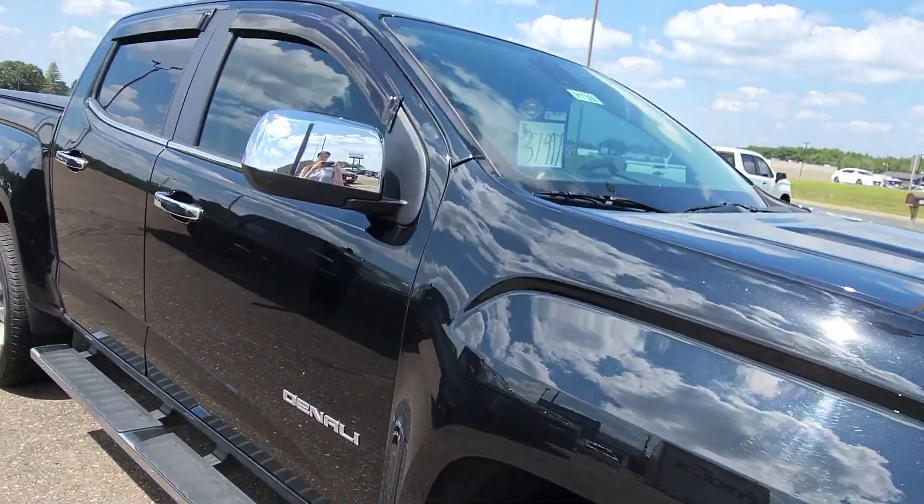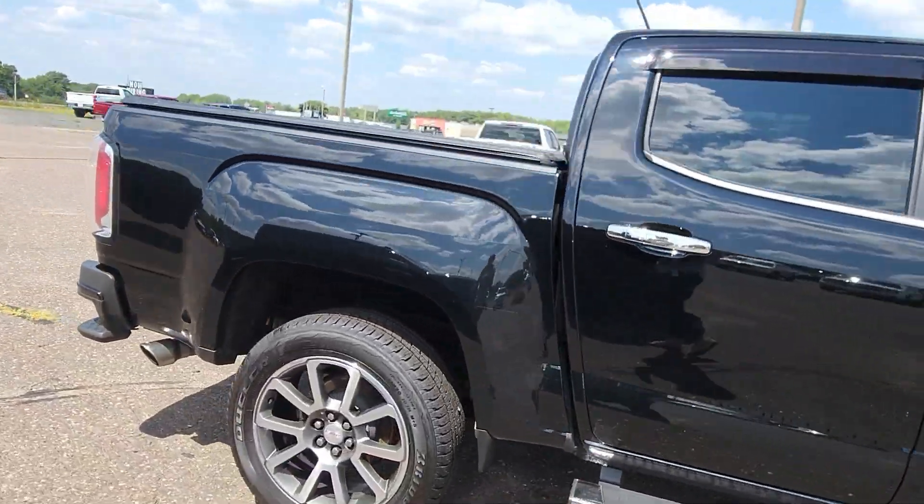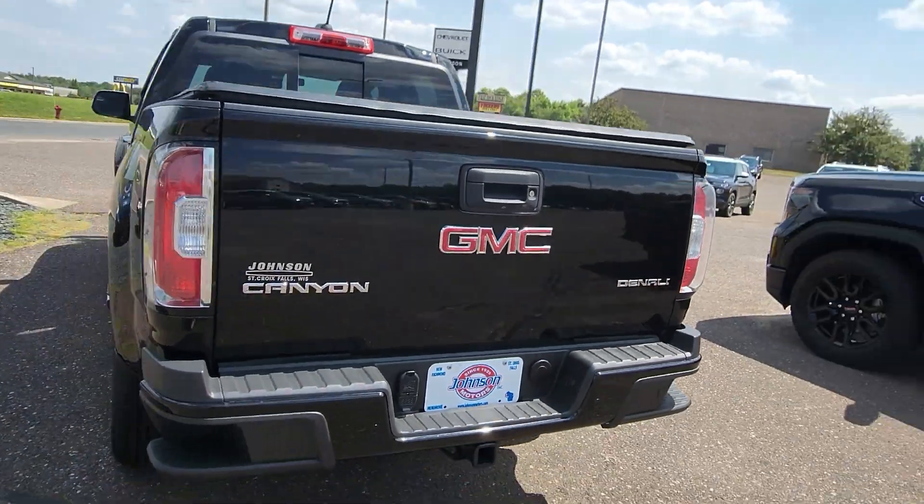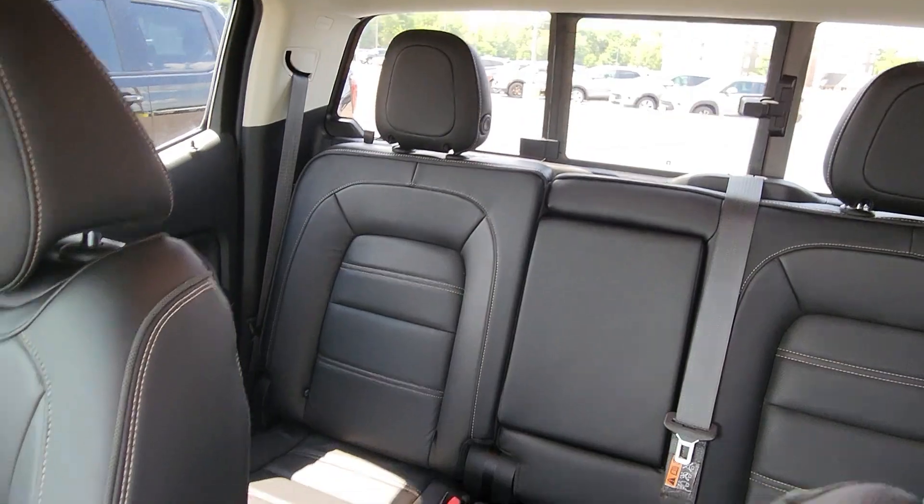Here at Johnson Motors in Cray Falls, we have the certified pre-owned 2020 GMC Canyon. It has a tunnel cover. This vehicle is smoke-free and accident-free. Comes with four brand new tires, front collision alert, and rear park assist.